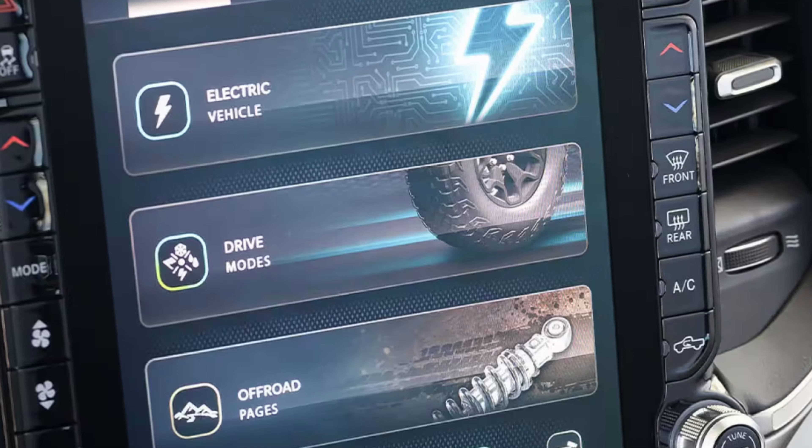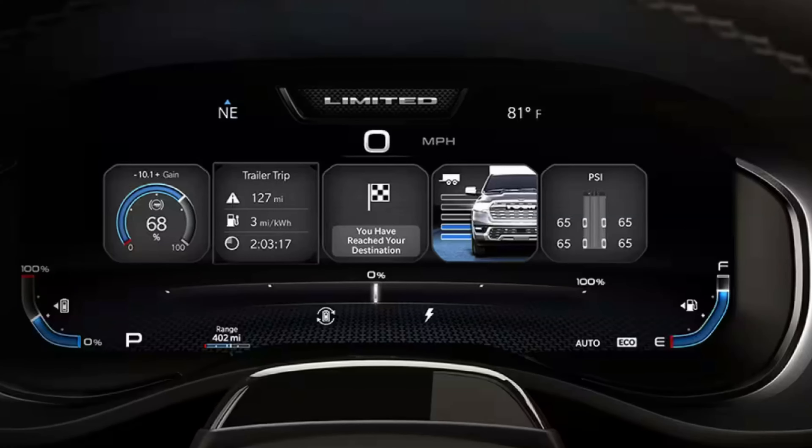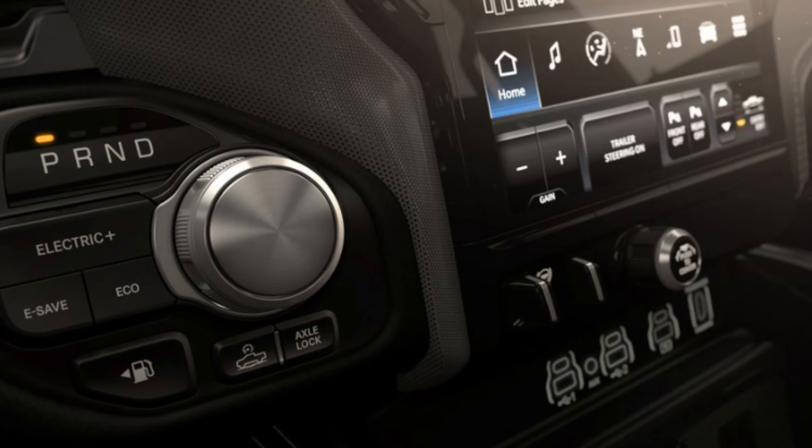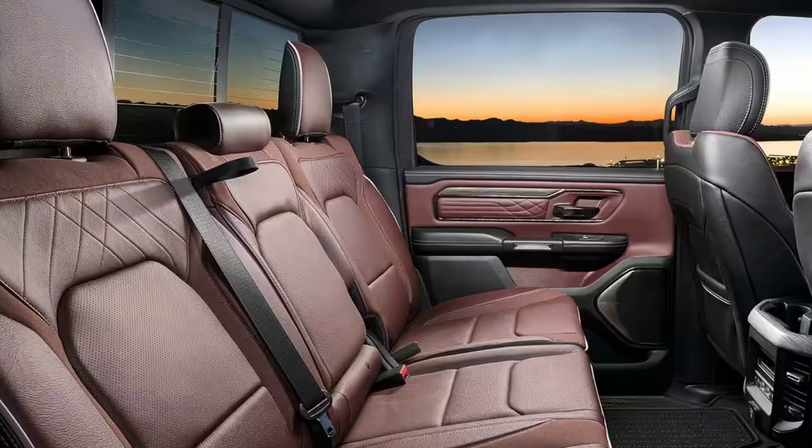If that's not enough screen for you, there's an available 10.25-inch passenger interactive display so front passengers can immerse themselves in the truck's functions. There's also an available 3D heads-up display, dual wireless charging pads, and the top Tungsten trim will feature premium leather 24-way power front seats with heat, ventilation, and memory. A world-class Klipsch Reference Premier audio system, real wood and carbon fiber accents, bright metal speakers, and noise-canceling features are included, along with available massaging seats and high-end materials throughout the cabin.